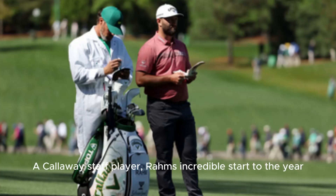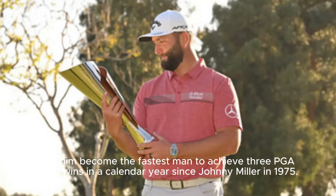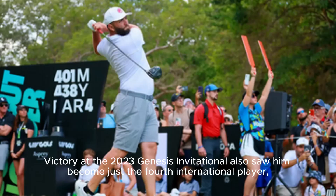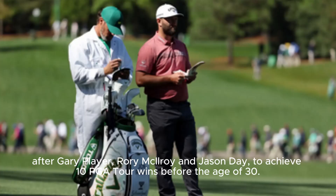A Callaway staff player, Rahm's incredible start to the year saw him become the fastest man to achieve three PGA Tour wins in a calendar year since Johnny Miller in 1975. Victory at the 2023 Genesis Invitational also saw him become just the fourth international player — after Gary Player, Rory McIlroy, and Jason Day — to achieve 10 PGA Tour wins before the age of 30.